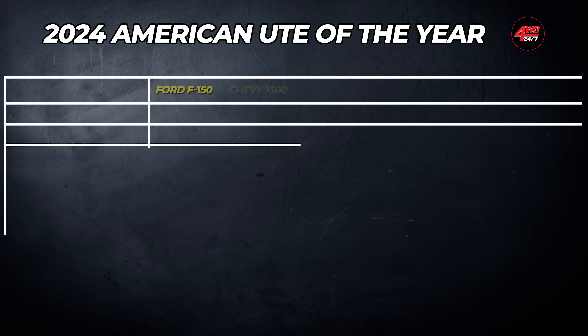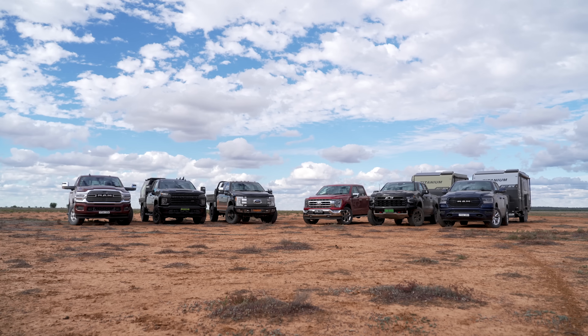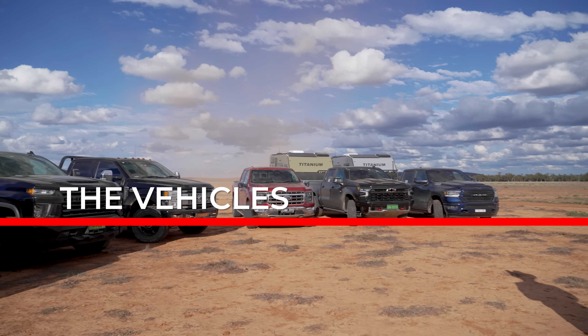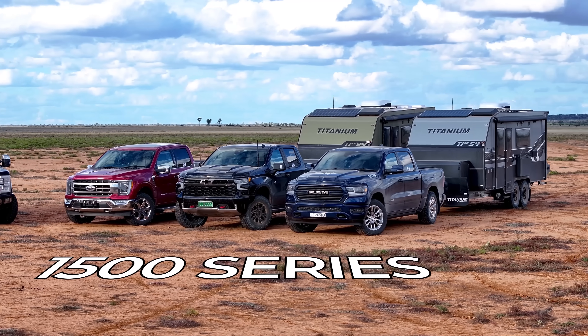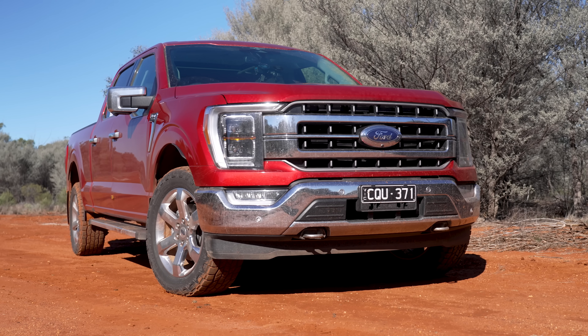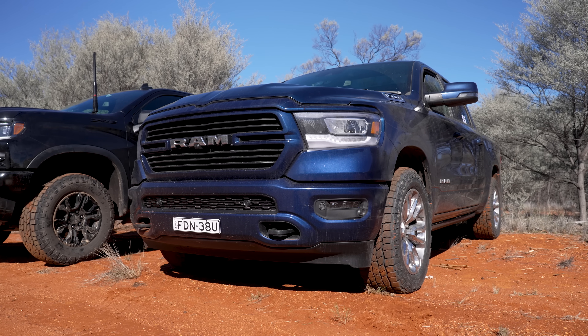We'll be scoring these vehicles out of 10 from a variety of different categories, tallied up at the end to bring you our number one pick for American ute of the year. We've got two clear categories in this test. The first three vehicles are 1500s — light duty, very popular in the States. For this category we've got the Ford F-150 Lariat, Chevy Silverado ZR2, and the Ram 1500 Laramie.